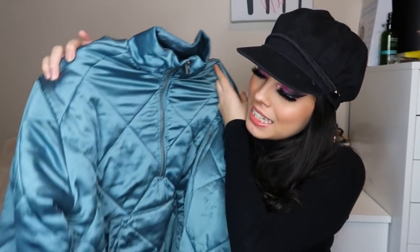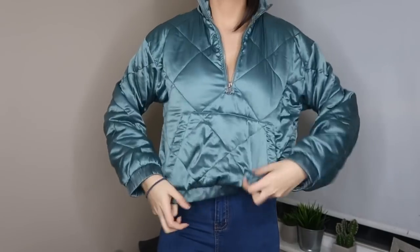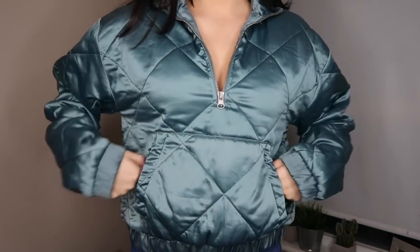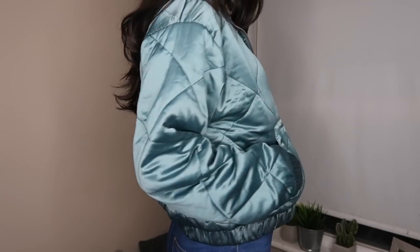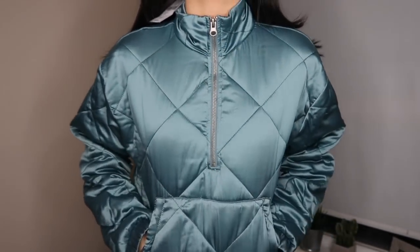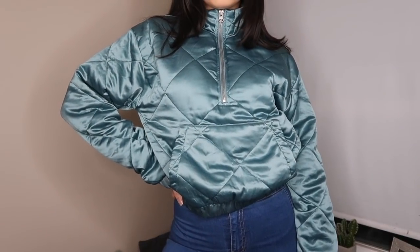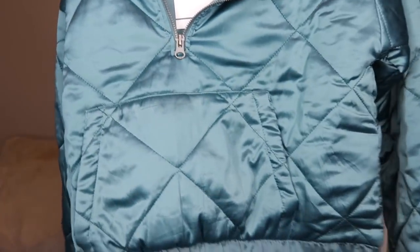The next thing from Forever 21 is this pretty teal athleisure pullover. It has a cool diamond pattern and kind of looks like a bomber. It's really comfy with a zip neck, and it feels satiny and soft. It has a pocket in the front and cinches at the bottom — not cropped, but a little high-rise. It cinches in around your waist, which I love, and it looks really good on camera and in photos.